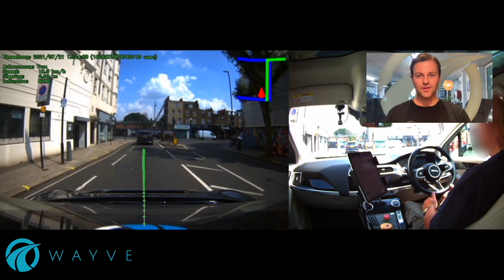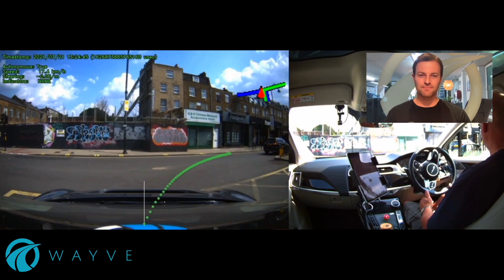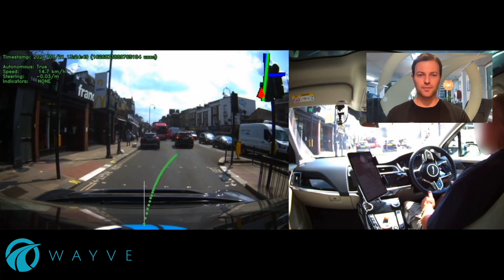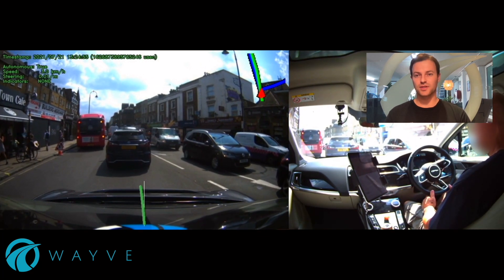You will see on the left the video that our algorithm sees from our roof mounted cameras, and on the right one of our expert safety drivers. Our safety drivers' hands are hovering near the wheel for safety, but all control of the vehicle is done by our driving intelligence itself. It's under full autonomous control.